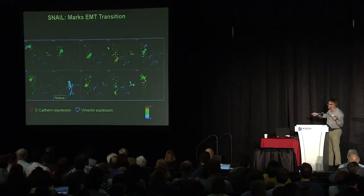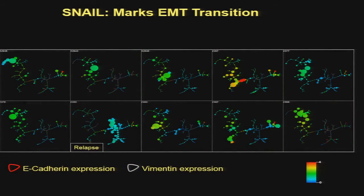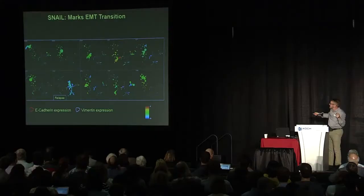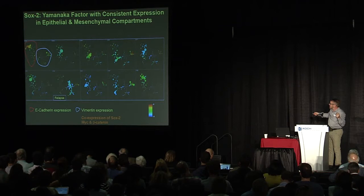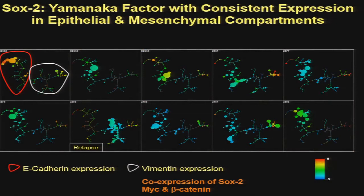Snail is a marker of the EMT transition, and interestingly the bridge between the two compartments is composed of cells where snail is expressed. Snail also appears at the termini of post-EMT transition cells, and very often co-expresses with SOX. Interestingly in ovarian cancer, we find SOX populations in both compartments, suggesting — to the extent that SOX is involved in regenerative processes — there might actually be two different types of ovarian cancer here.